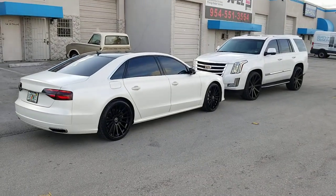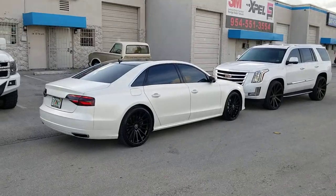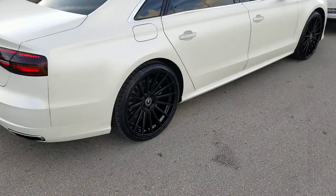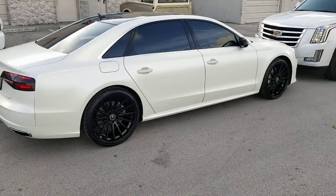This is your boy KB, we're about to check out for the day. Got the Audi A8L long body, Road Force RF 15, 22 by 10 and a half on the rear with the 22 by 9 on the front.